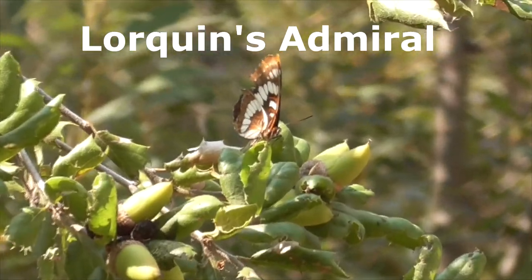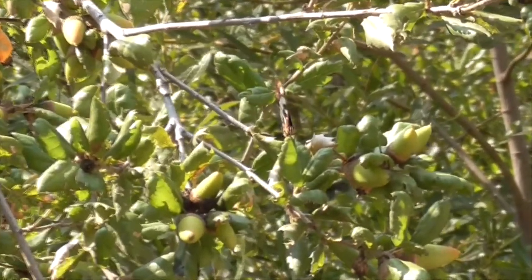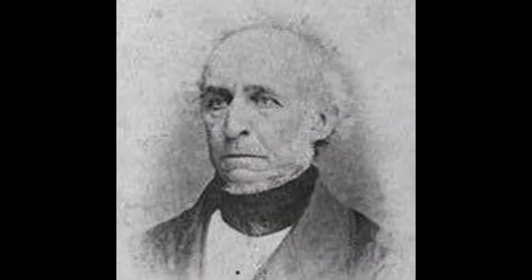This is a Lorquin's Admiral Butterfly, Limenitis lorquini. He's named after the French naturalist Pierre Lorquin during the gold rush of 1849.